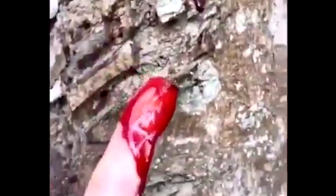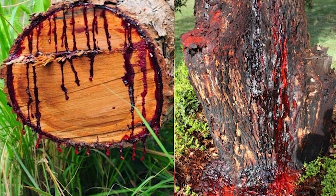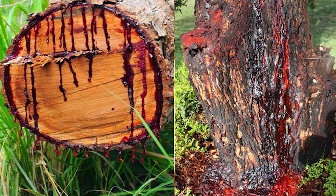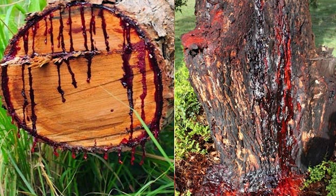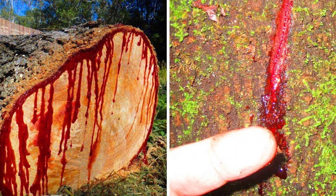It is fascinating that the resin in it bears a resemblance to the blood coming out of the human and animal body. The resin of the dragon's blood tree contains iron, which is present in the blood of humans and animals. As the name suggests, the sap of this tree is blood red in color.